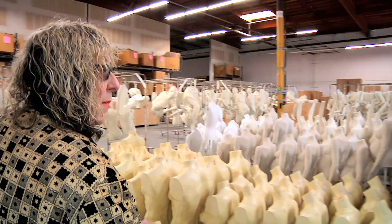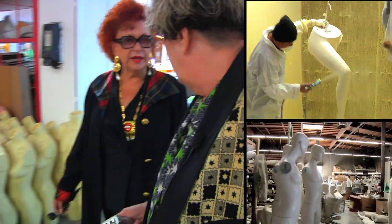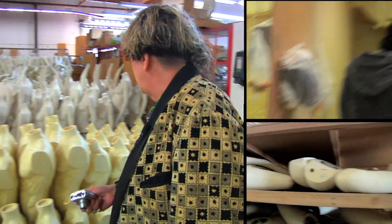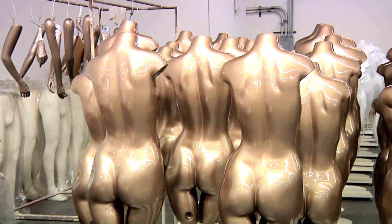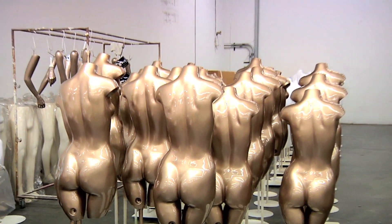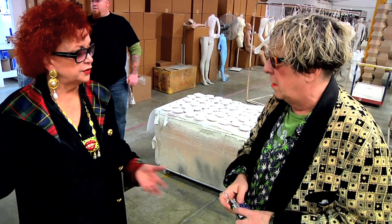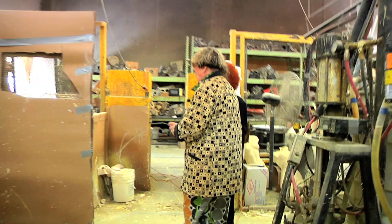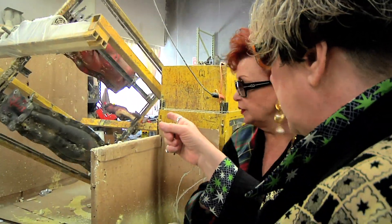How many of these do you make a week? We are the best around, we're the fastest company. Are they sold in a store, or does someone specifically have to buy them? It's department stores — they have several stores and they buy them for all their locations.